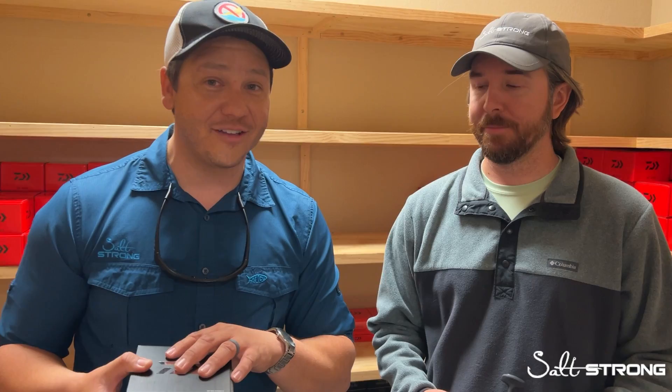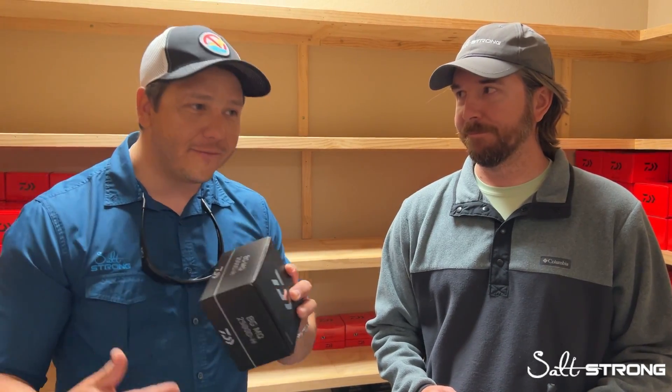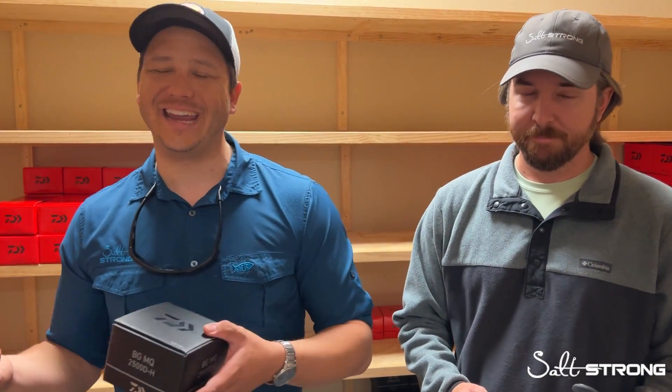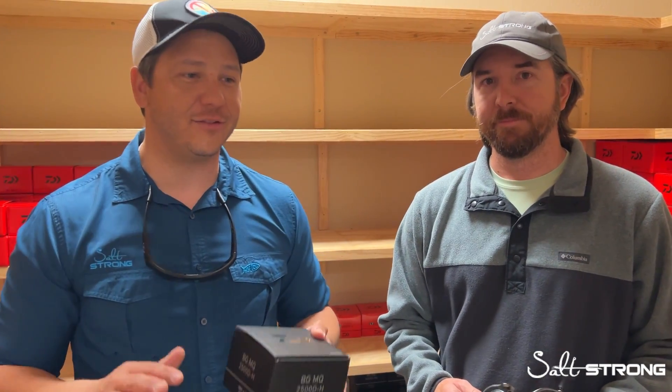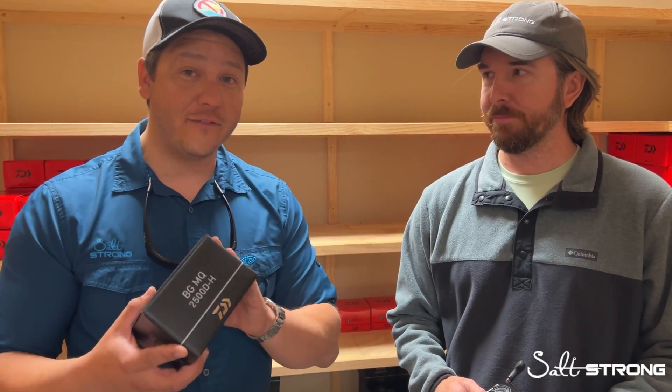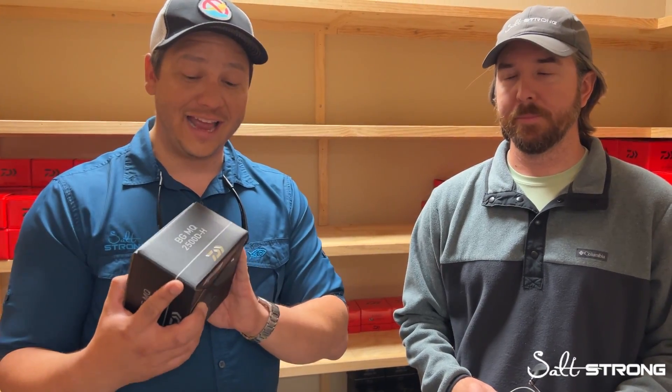Here we are, fast forward almost a year later, and Luke has been rocking the BGMQ. I've got two of the 3,000 size. Almost everybody on our team has one. And guess what? Zero complaints. In any new product within the first year of a dry run, we'd expect to hear something like maybe there's a bad anti-reverse, or maybe the spool doesn't oscillate, maybe the line lay isn't right. Zero. It is flawless. I get goosebumps talking about it because for the value — a 2,500 or 3,000 size spinning reel at that $200 price point — nothing can touch it.